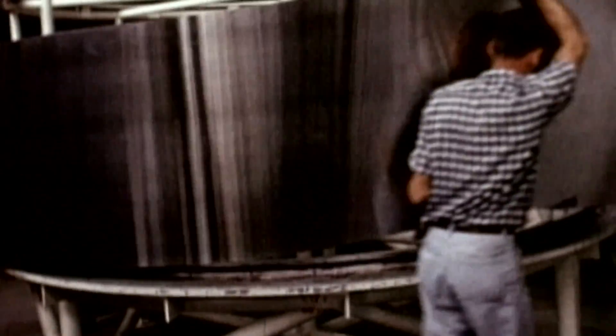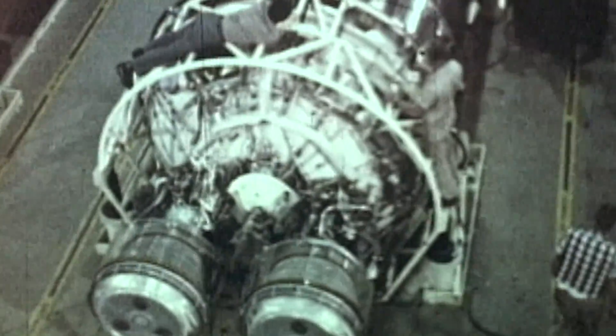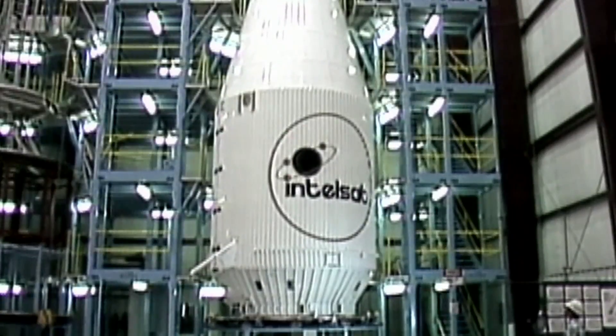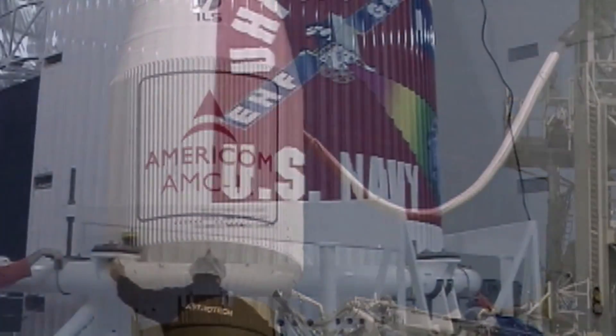Centaur is powered by the RL-10 engine in either a single or dual-engine configuration. Though an enduring component of the Atlas rocket, Centaur variants have boosted missions such as Cassini on Titan and were being developed to support Space Shuttle missions prior to the Challenger tragedy. Over more than 200 launches, Centaur has sent spacecraft to nearly every planet in our solar system, as well as delivering vital commercial and national security payloads.